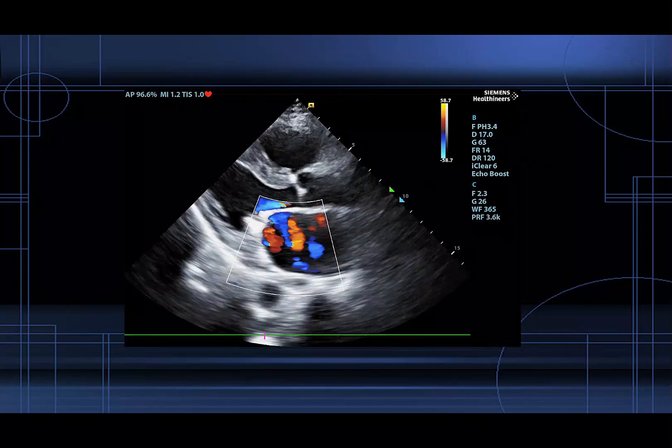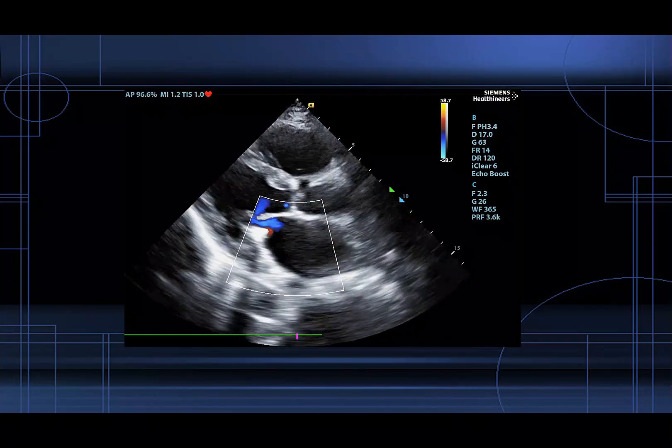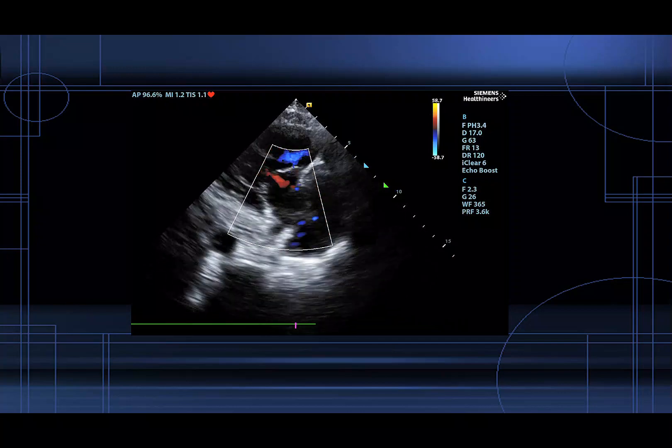Next we put some color on the mitral valve and we see severe MR. We then put color on the tricuspid valve in an RV inflow track view and we see severe TR.